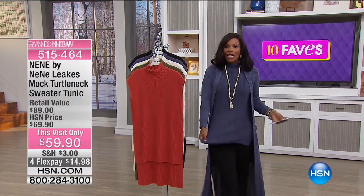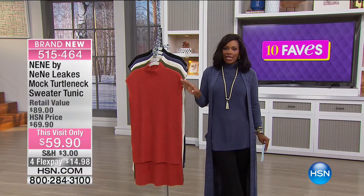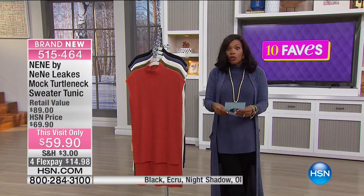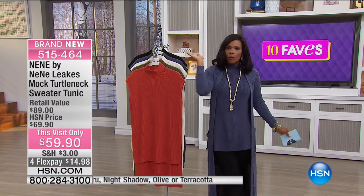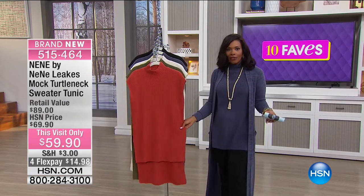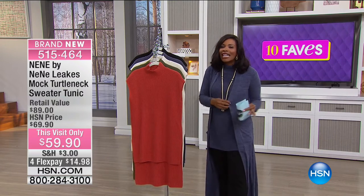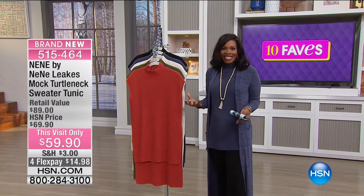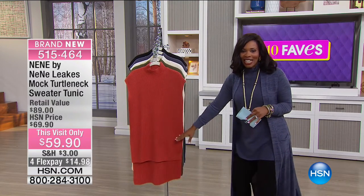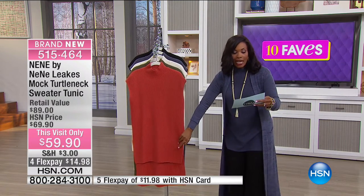Let's now move on to the tunic that both Valerie and I are wearing. This one is a great one from NeNe Leakes — NeNe by NeNe Leakes. You know her as one of the Real Housewives of Atlanta. She's been on television for a number of years, and she's also a designer that brings us a great line of fashion here at HSN — one of the most fashion-forward, fun, and modern lines here. One of my favorites.